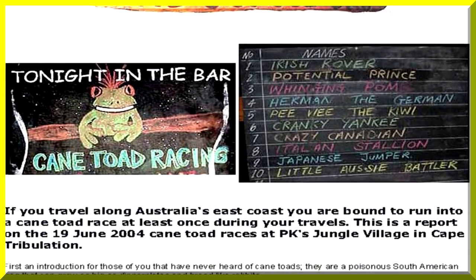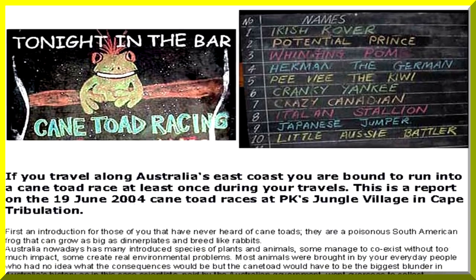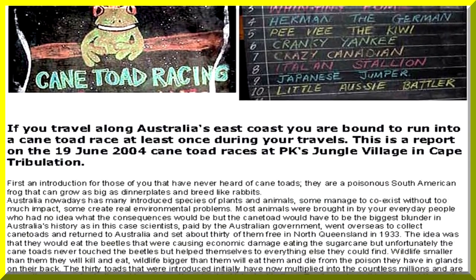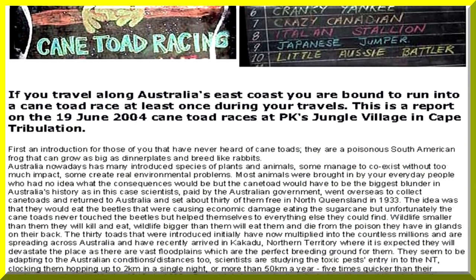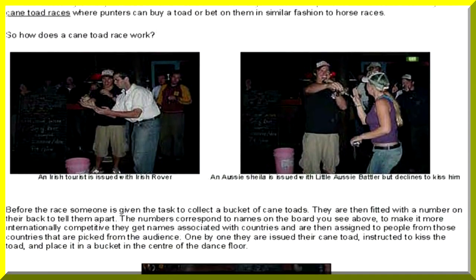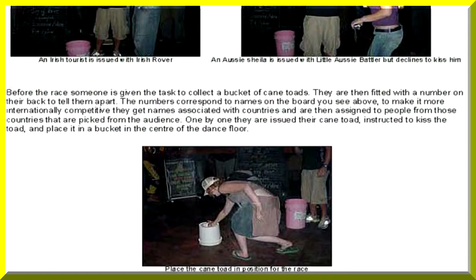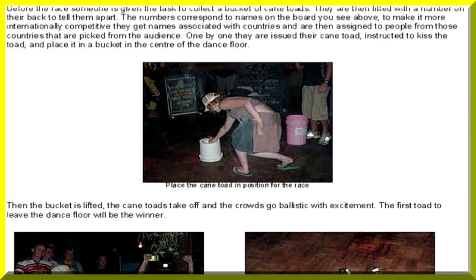People wager on which toads are going to win, and they buy lots of beer for the event. It's a real money winner for the pubs, and quite popular in Northern Queensland and the Northern Territory. There's quite a ritual to it — the toads are put in a circle in the centre, and when released they start hopping towards an outer circle about three metres away. The first toad over the line wins.